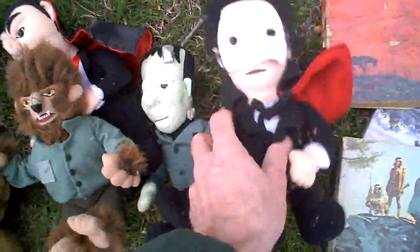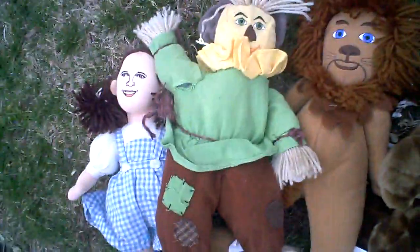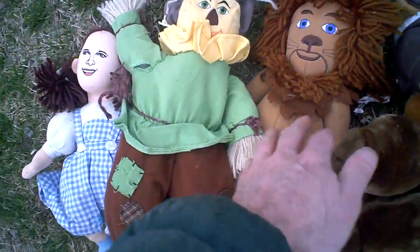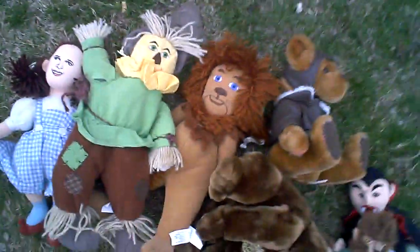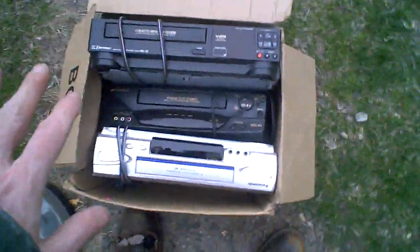We've got a Pepsi can cooler and some plush toys — Frankenstein, the bear, Dracula, Phantom of the Opera. We've also got Wizard of Oz: Dorothy, Scarecrow, Lion. And three VCRs here — they may work or may not, but we'll see. So this was a good pile — I'm not completely done through it yet but I should be soon.